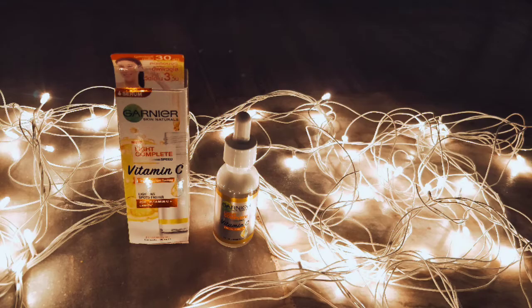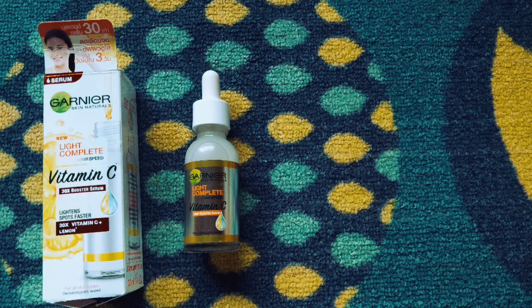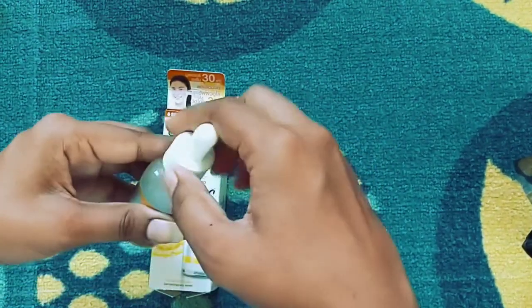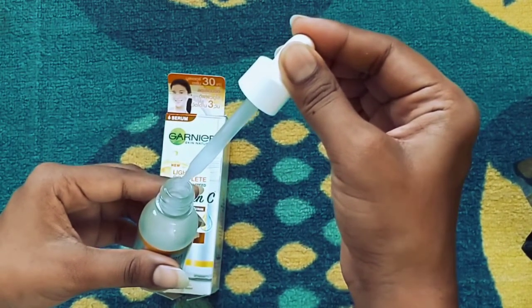Once opened, it can be used for 12 months. The serum claims to make skin smoother, brighter, and more translucent with regular use. If you use this serum for just 3 days, it can reduce the melanin in your skin — up to a 30% reduction on your face.